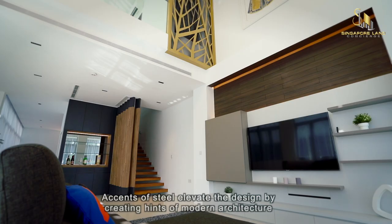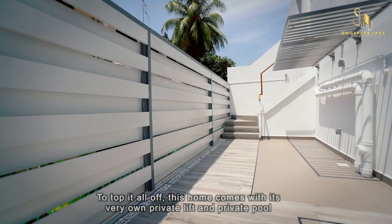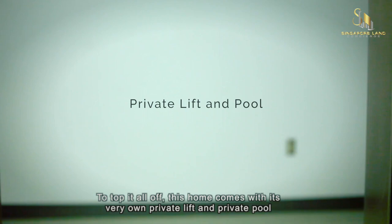Essence of steel elevates the design by creating hints of modern architecture. To top it off, this home comes with its own private lift and private pool.